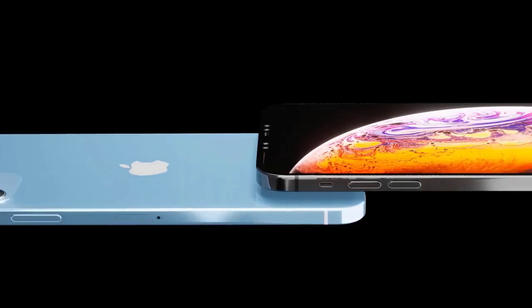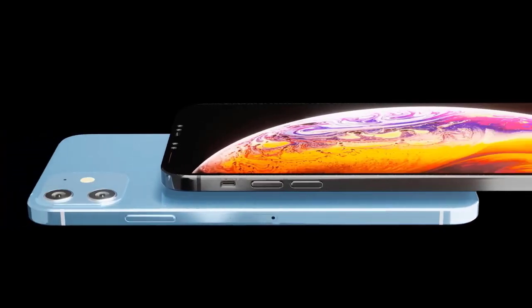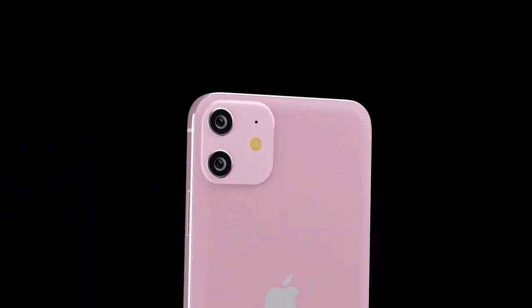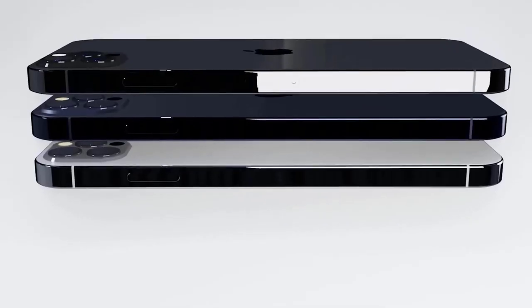Including when you might be able to buy them for yourself. The iPhone 12 lineup will have a brand new design with squared edges instead of rounded ones, perhaps similar to the beloved design of the iPhone 4 and 5.